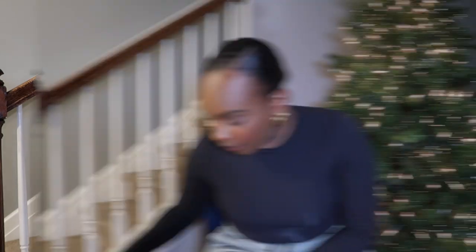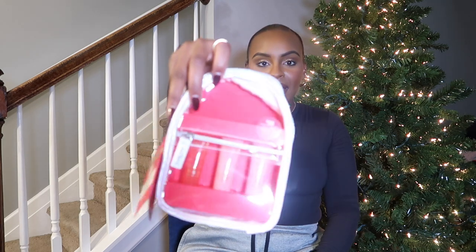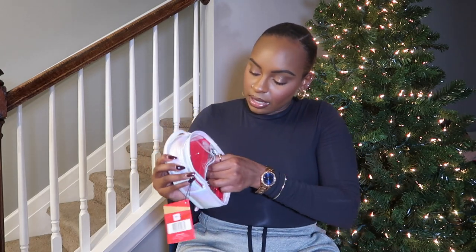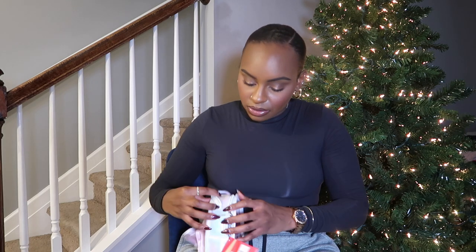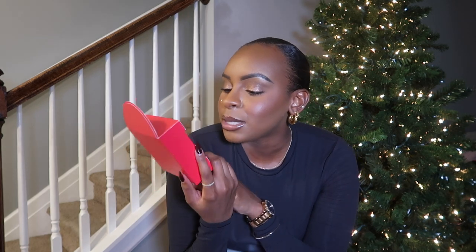The next thing I got is this lip gloss set from Lancôme. It comes in this little backpack — it's extremely childish, I don't know why they packaged it like this — but it comes with three of their Lancôme Juicy Tubes lip glosses. I've been wanting to try these out; I see Aaliyah use them all the time and a lot of people like them. It just takes me back to the day when we used to use lip glosses like this, so I just thought I'd try it out.